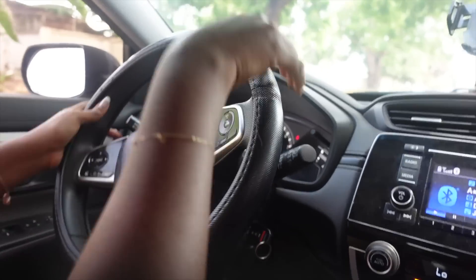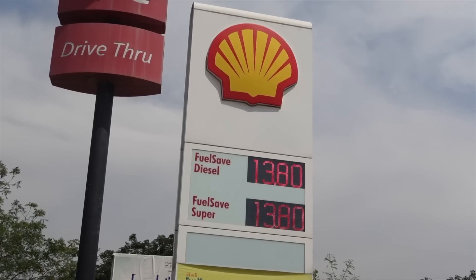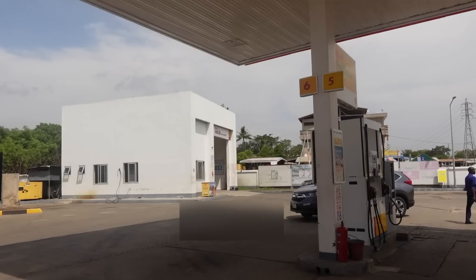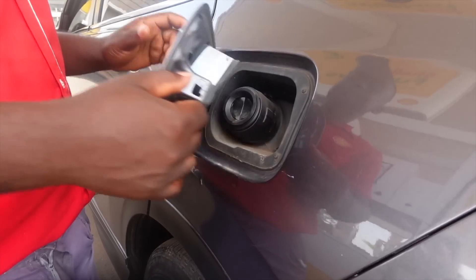All right, so we got our money. Now we're heading to the petrol station. My car isn't completely empty so we're going to go fill my car and then we can head off to our first errand of the day. Please fill it for me.